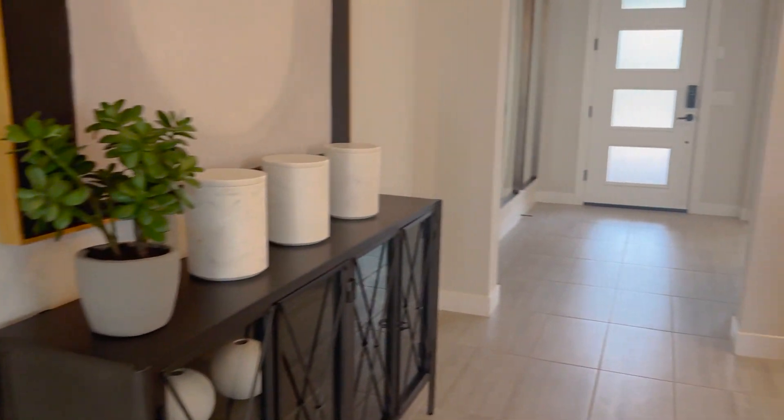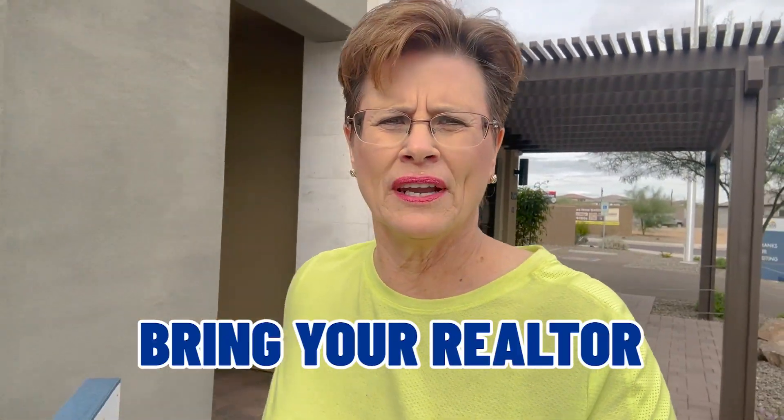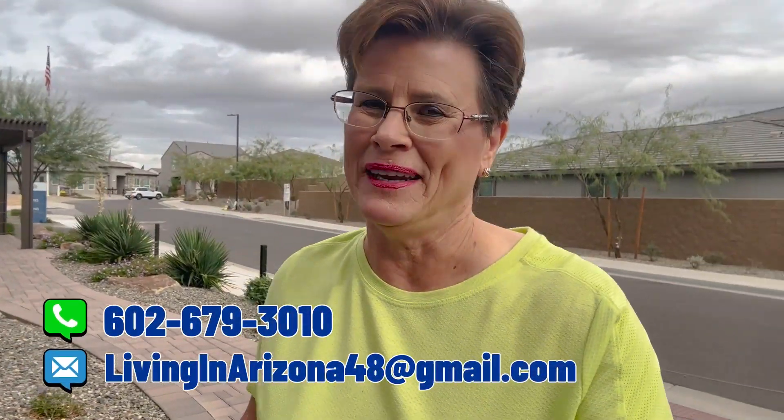Before we go to the next house, an important FYI: always remember to bring your realtor with you whenever you're going into new builds. The agent inside is representing the builder and seller, so you want someone representing just you — that's called exclusive representation. We would be honored and delighted to help you.